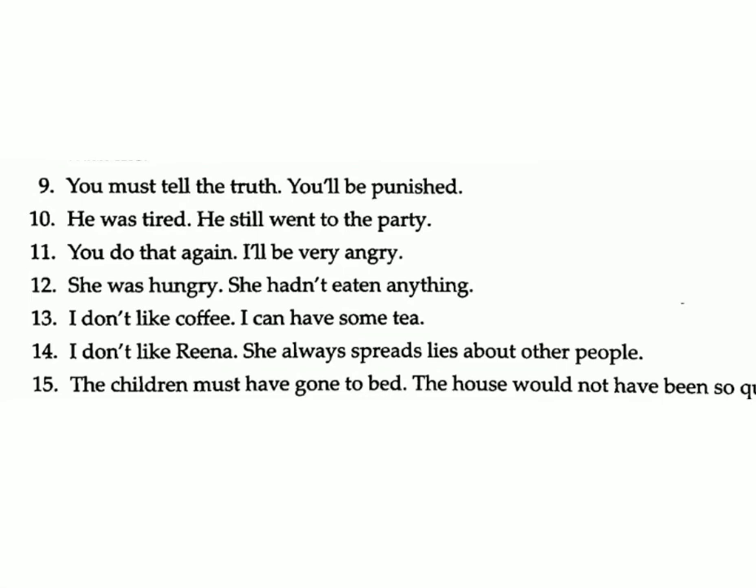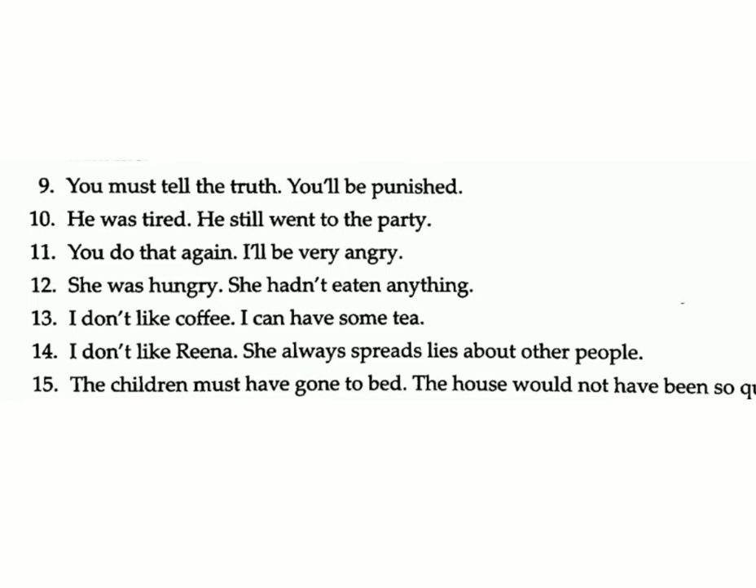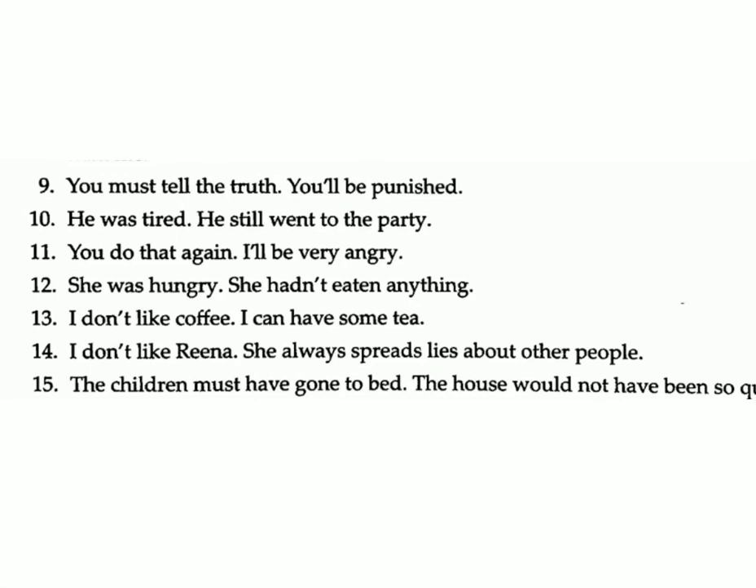Eleven: You do that again / I'll be very angry. Answer: If you do that again, I'll be very angry. Thirteen: I don't like coffee / I can have some tea. Answer: I don't like coffee but I can have some tea. Fourteen: I don't like Rihanna / she always spreads lies about other people. Answer: I don't like Rihanna as she always spreads lies about other people.